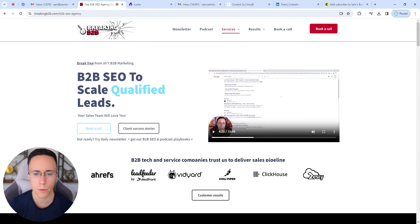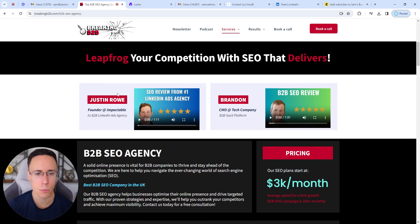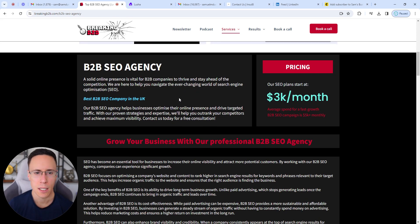I've got some social proof of brands that we've helped, a call to action to click through and check out more customer results, and even some more social proof with video testimonials of SEO work that we've done for businesses.